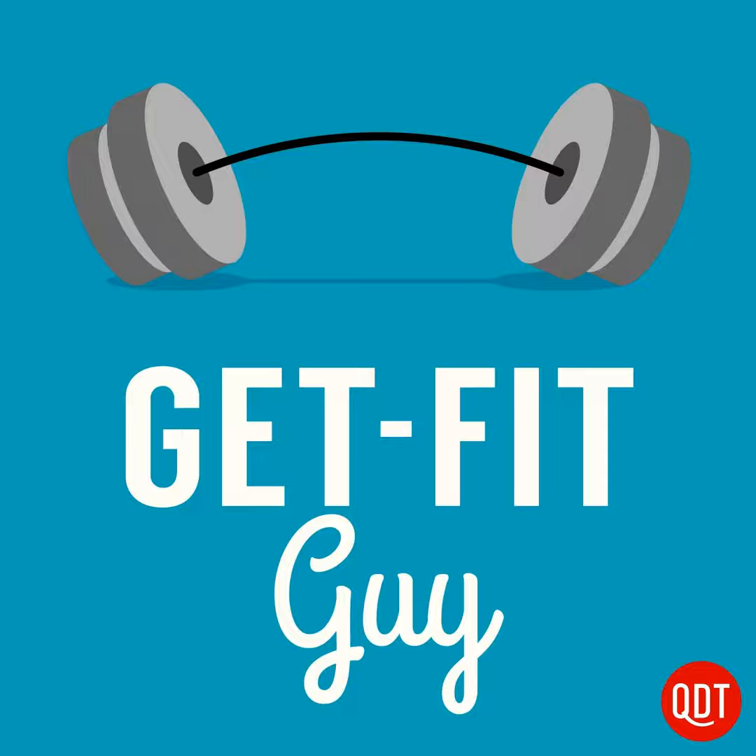Welcome to the Get Fit Guy's quick and dirty tips to slim down and shape up. My name is Ben Greenfield — I'm the Get Fit Guy.